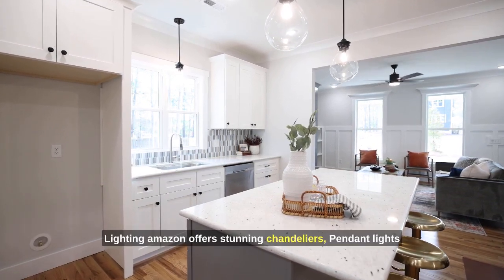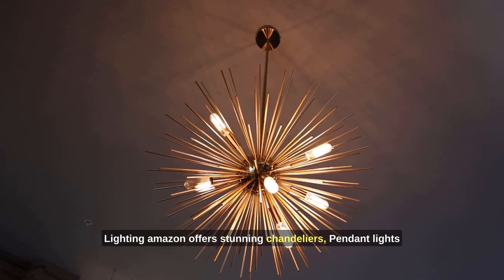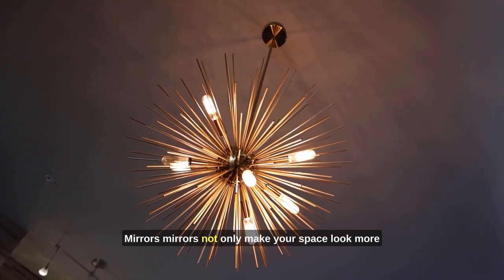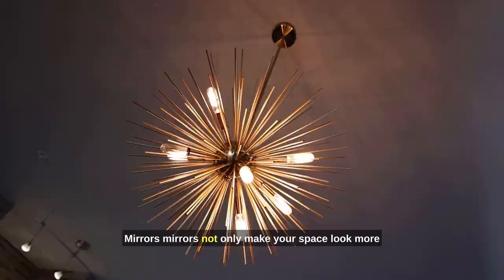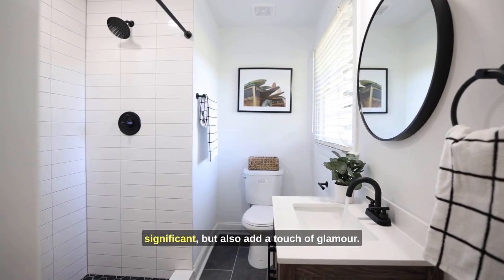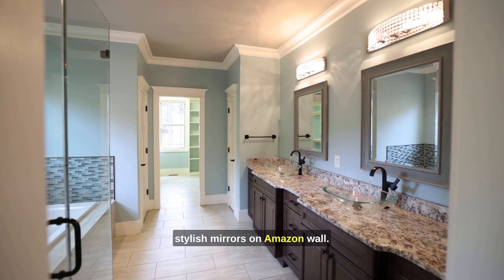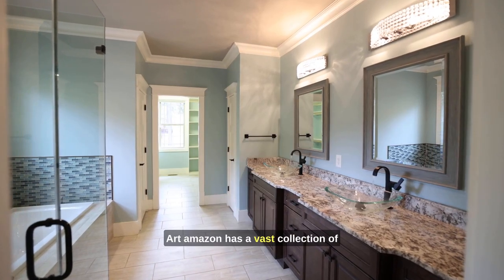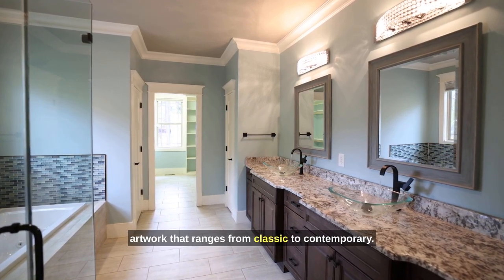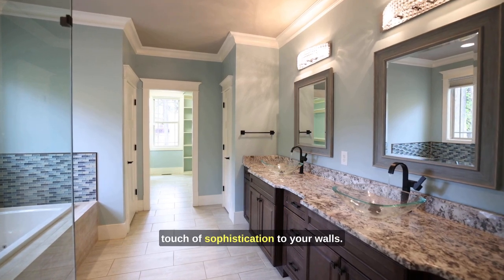Lighting — Amazon offers stunning chandeliers, pendant lights, and floor lamps that can instantly elevate the ambience of any room. Mirrors — mirrors not only make your space look more significant but also add a touch of glamour; you'll find a variety of stylish mirrors on Amazon. Wall art — Amazon has a vast collection of artwork ranging from classic to contemporary, an excellent way to add sophistication to your walls.